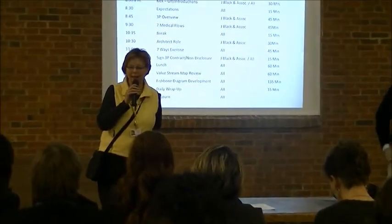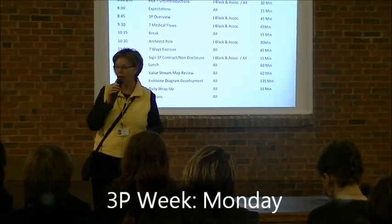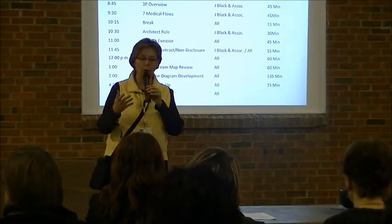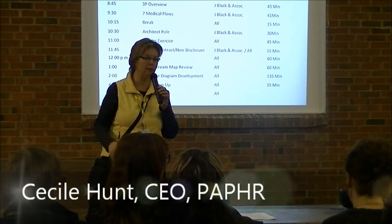Good morning everyone. I just want to tell you how important this day and this week is for our organization. I know that many of you have been involved in prior discussions and prior planning, and it's all helped us get to this point today.